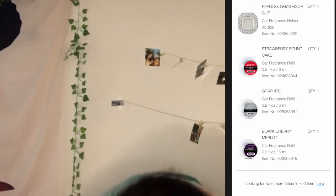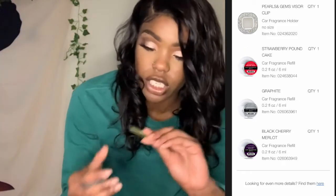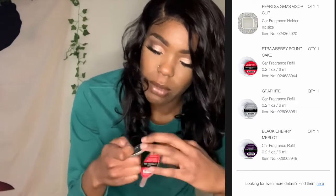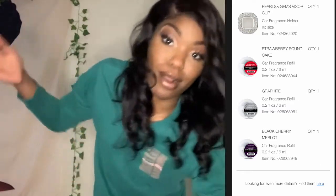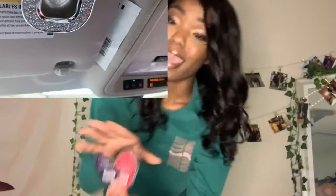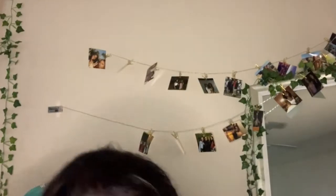I also got the little car fresheners. This one is strawberry pound cake and this one is black cherry merlot. I'll show y'all the visor clip, and the other one that's already in my car smells so good — it's like the best car freshener I've ever had. I might be permanently switching to Bath and Body Works for car fresheners because they're really fragrant, the smell lasts a long time, and the little visor clip is really cute in my car.